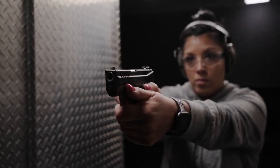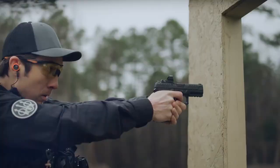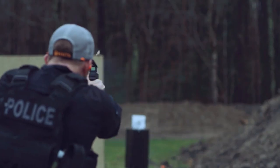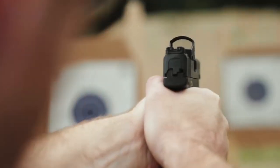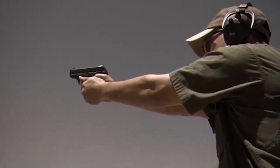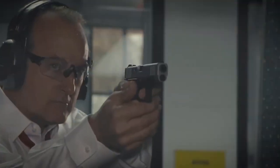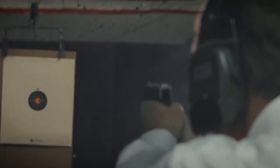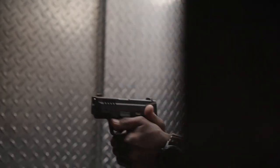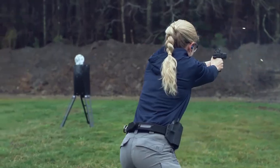Concealed carry is an important aspect of personal safety for many gun owners, and subcompact pocket pistols are a popular choice for this purpose due to their small size and portability. When it comes to choosing the best single-stack 9mm subcompact pocket pistols for concealed carry, there are several factors to consider including reliability, accuracy, ergonomics, and concealability. In this video, we will explore some of the top options on the market and provide a comprehensive guide to help you make an informed decision.